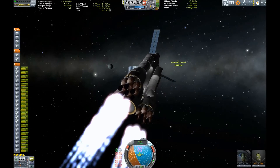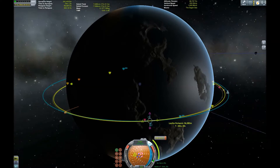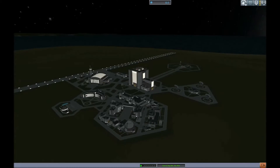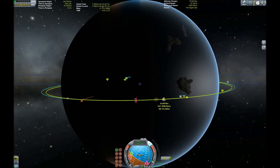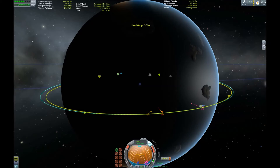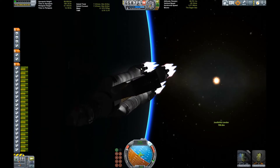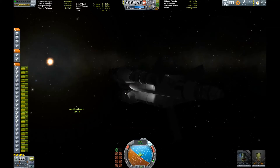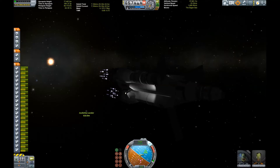Unfortunately the difference in velocity is too great to close in one pass, so I have to set up another maneuver node and do another burn to get the two crafts closer together. I'm sure there's a special term for this kind of burn but I haven't bothered looking it up. So here we are again burning fuel with the mighty nuclear engines — already very close to our lander vehicle, looking good. Just some minor adjustments on the throttle.